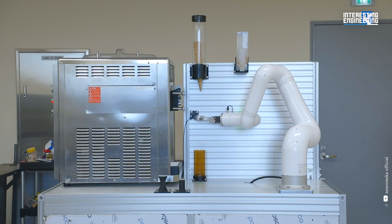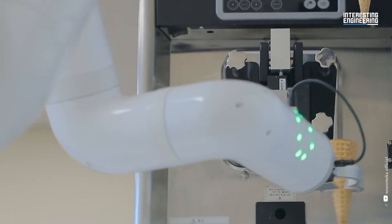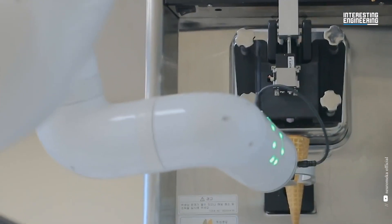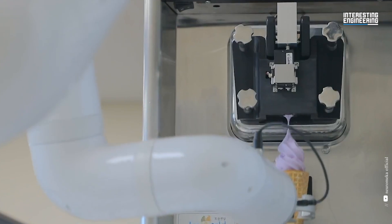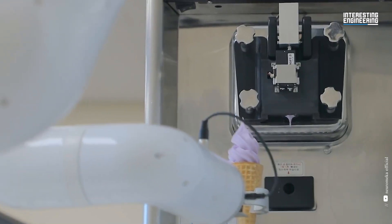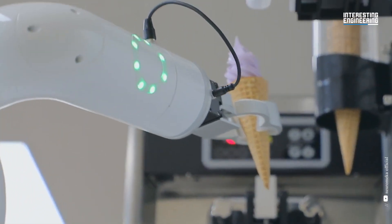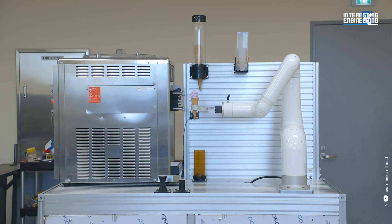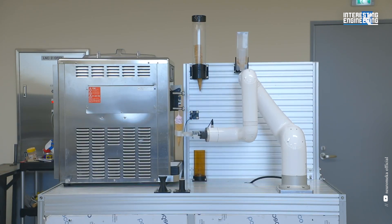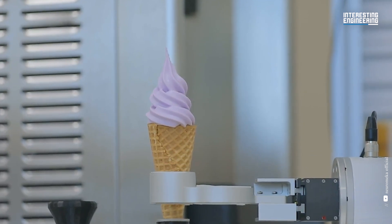14. Ice Cream Robot. Neuromecha's representative model INDI is a collaborative robot that Neuromecha designed and developed. INDI serves one ice cream every 40 seconds. If the sensor detects a failure in gripping the ice cream cone, it tries to pick it up again. Based on a unique collision detection system, it ensures operator safety. It allows for more intuitive direct teaching via impedance control, as well as online and offline programming using the Android tablet-based teaching pendant app.